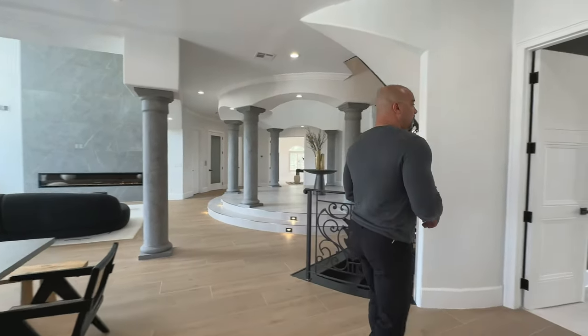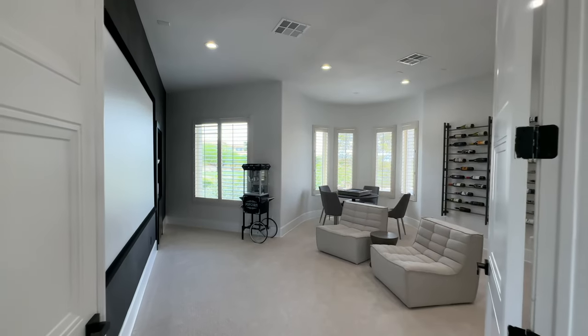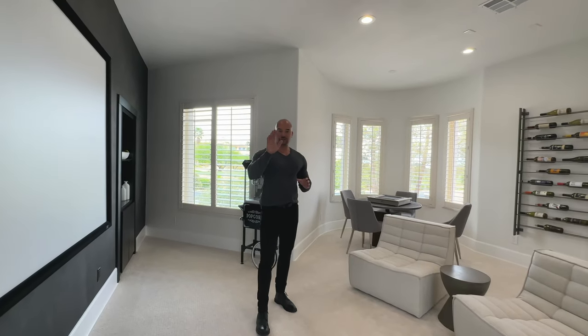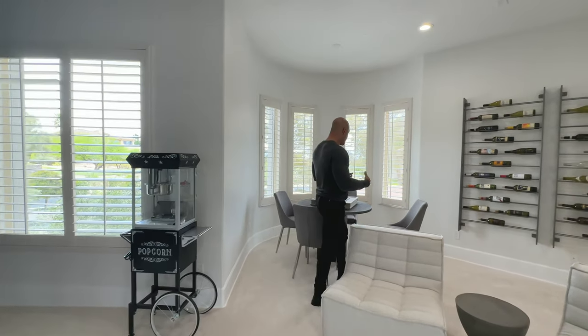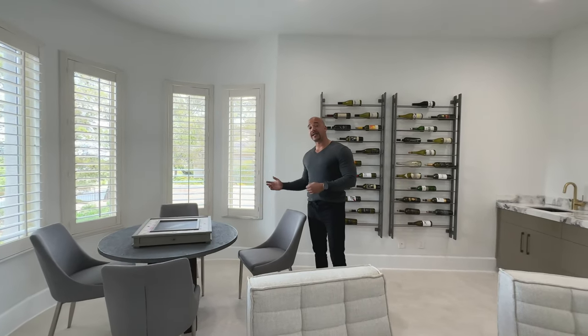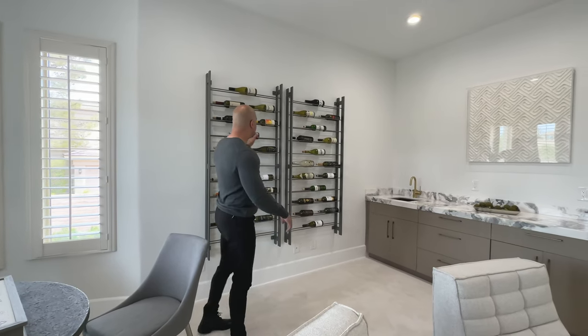Coming around this corner — step into my office. This is actually the movie theater. Even though you have a family room just 20 feet away, this is the actual movie theater. We have this rounded turret area, very nice architecturally. They put in a rounded table to accent the curvature. And what did I tell you? Wine racks — there's a recurring theme you're going to see over and over.